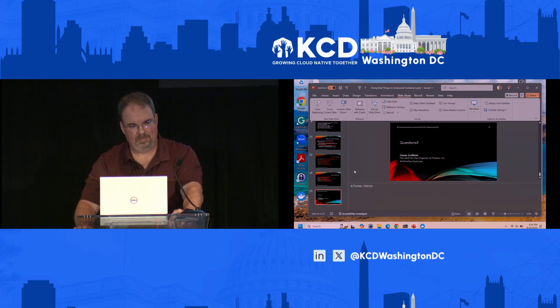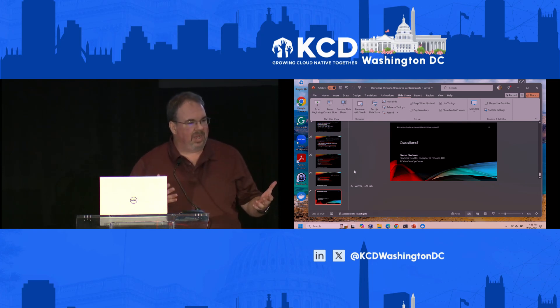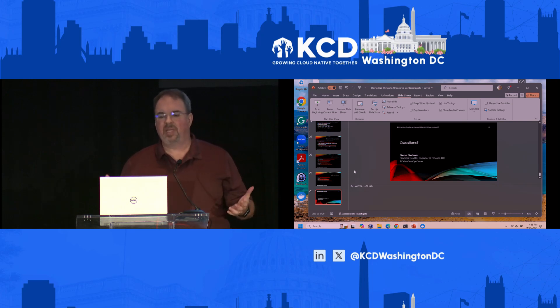Question: you recommended using the SHA of Docker images — what if you were using a specific version tag like version one instead of latest? Would you still recommend using the SHA, since people might accidentally replace version one or version two? Yes — the tags you apply are just tags. They're completely replaceable.